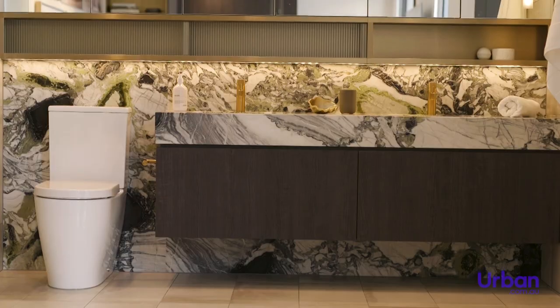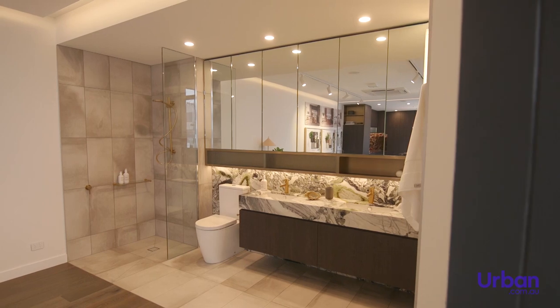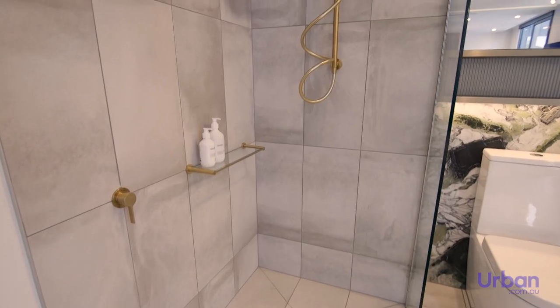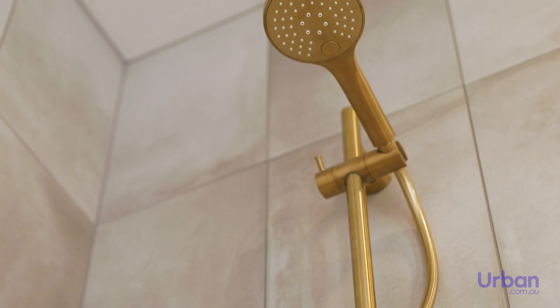The bathroom design schemes are just as creative as the kitchens, with some homes offering dual sinks and panoramic vanity mirrors. Spacious walk-in showers include convenient shelving, modern tapware and large format wall tiles.